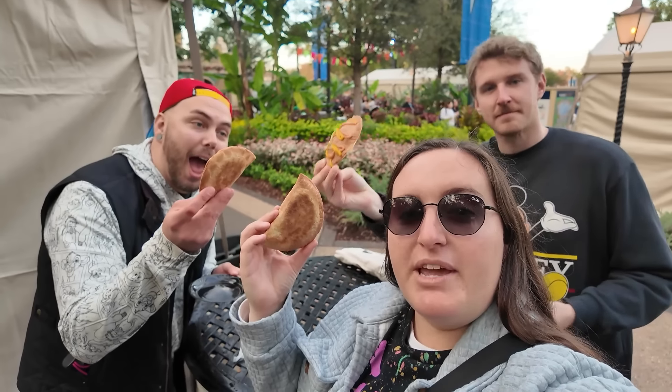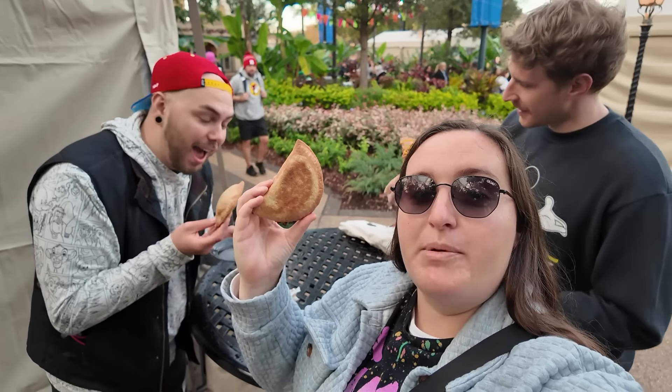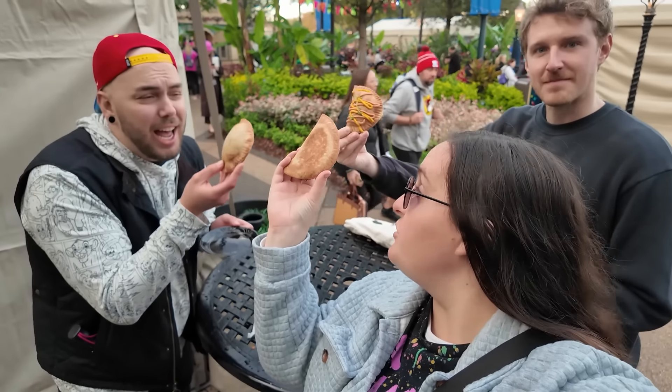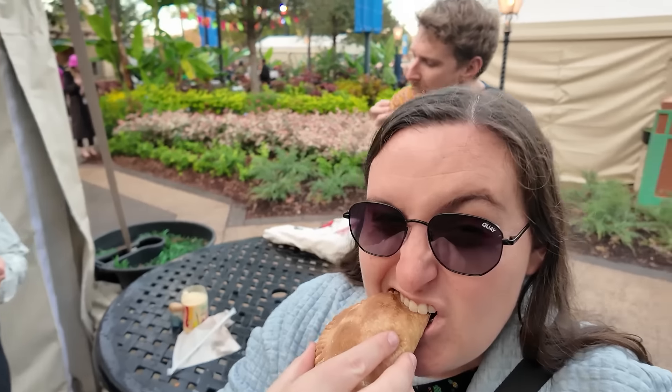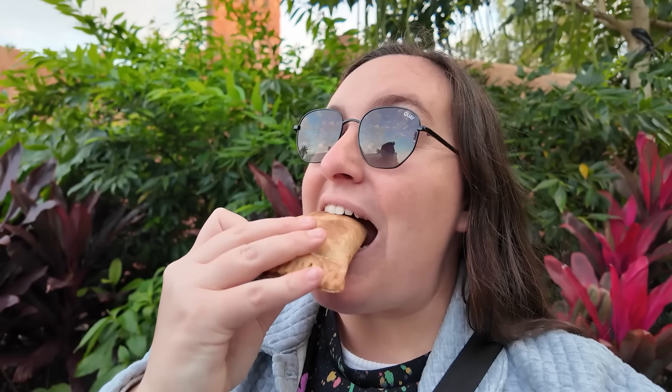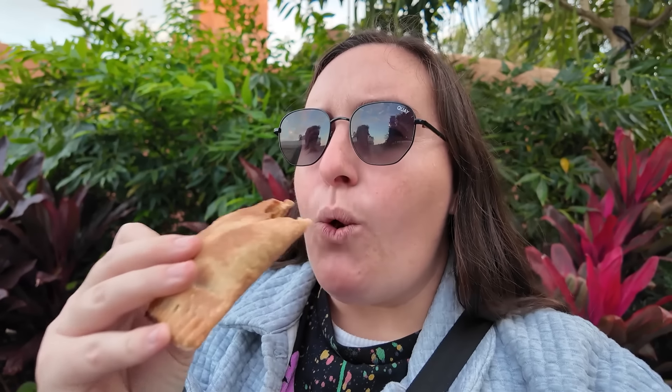Before we head out for the day, one final order of business. Guys, we have waited so long for this moment — the empanada is burning the crap out of my hand, so cheers! Culinary art at its finest. I think that is going to do it for us here today in Epcot. We covered so much — everything that the Festival of the Arts offers.